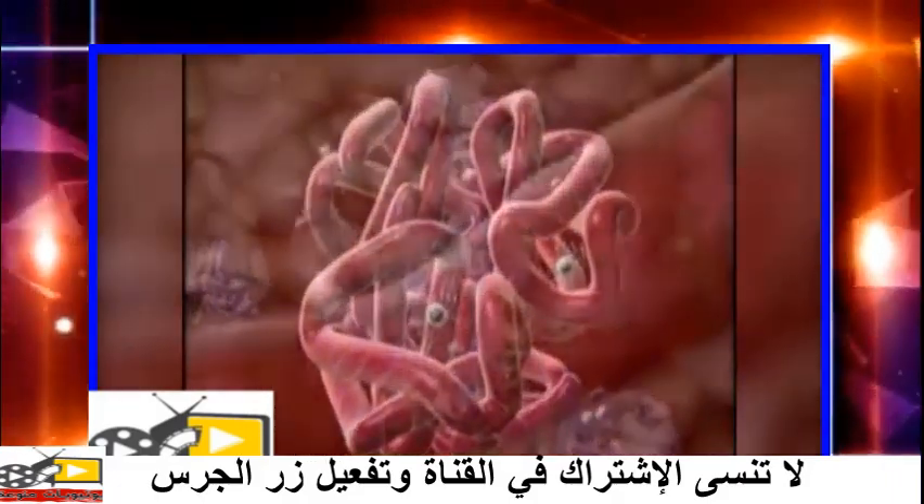Hemoglobin gives up its oxygen as red cells travel through capillaries in tissues where there is a low content or partial pressure.